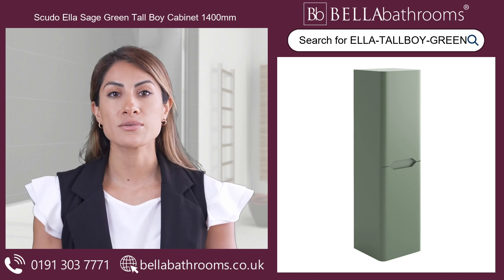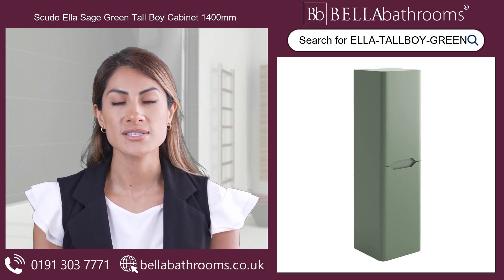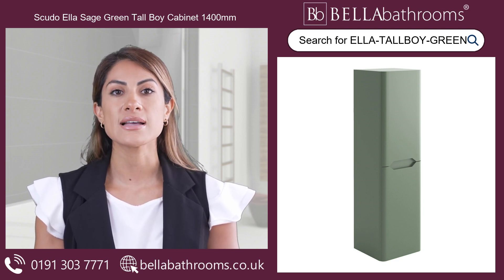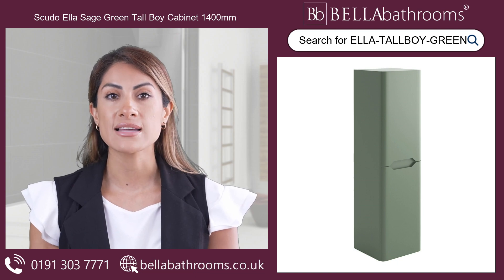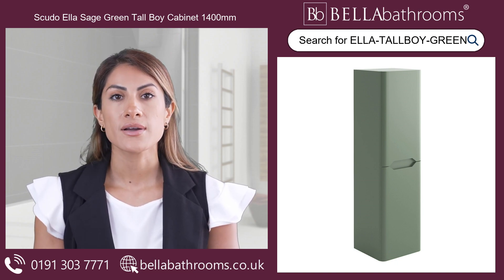With a handleless design that enriches its elegant appearance, this bathroom cabinet ensures seamless integration with your existing decor. It comes fully assembled, so you won't have to worry about complicated assembly instructions, and is made from moisture-resistant materials, making it perfect for damp and humid conditions.